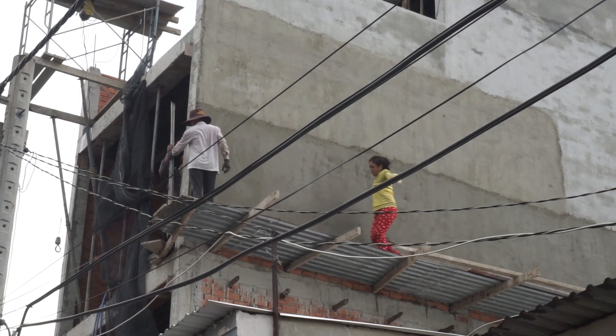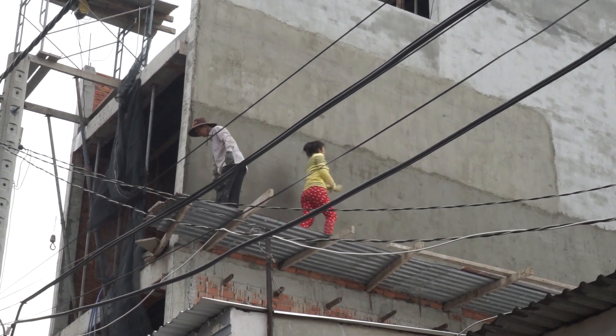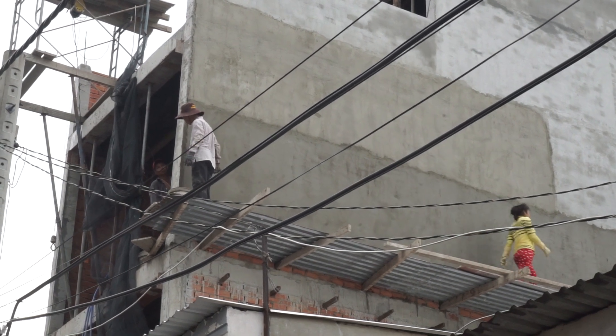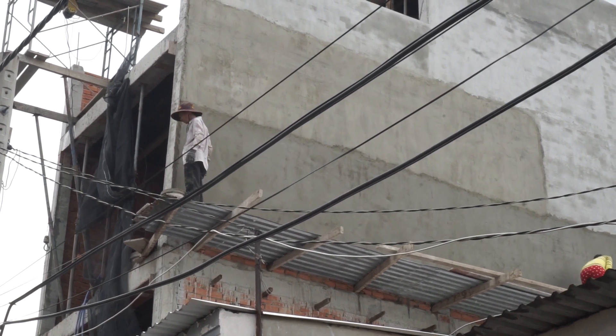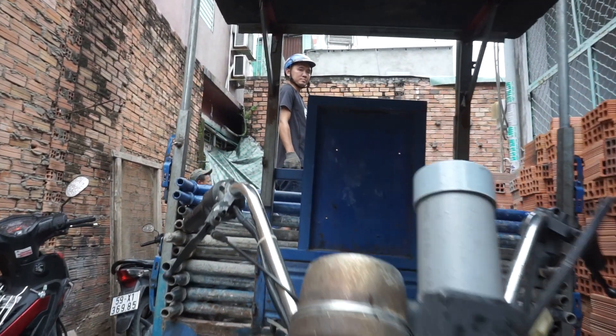Monday and Tuesday they started taking down the scaffolding they put up to plaster the exterior walls, and of course one of the little blue trucks came and picked up the scaffolding.